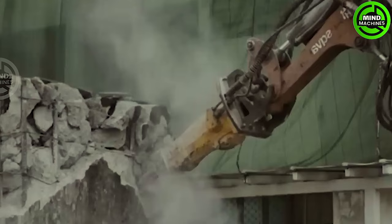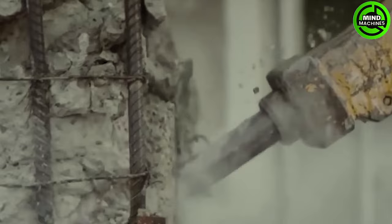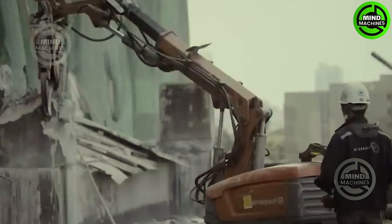The Husqvarna DXR310 is an amazing remote control demolition robot that elevates precision and versatility to a whole new level. It's specifically designed for urban construction tasks.